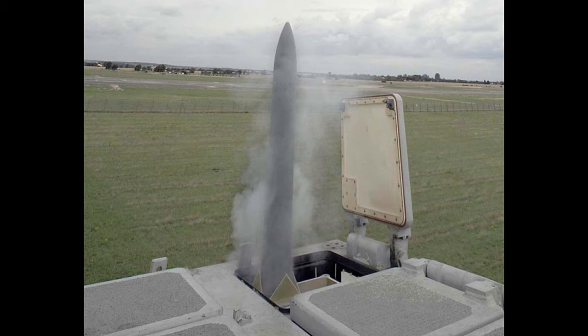CCEPTA, sometimes referred to as CAMM standing for Common Anti-Air Modular Missile, is a surface-to-air missile system developed by MBDA for the British Royal Navy and Italian Naval Services as a short-range missile system designed to replace the ageing Seawolf system developed back in the 1970s.